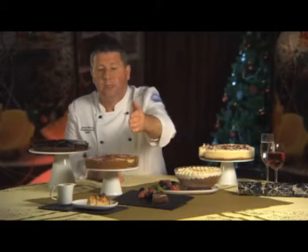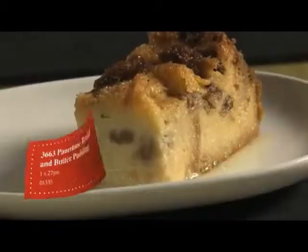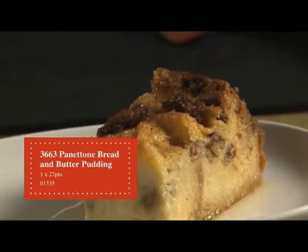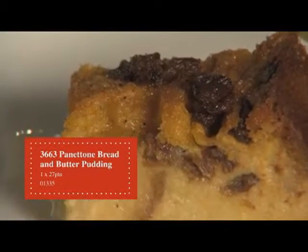The next own brand dessert is the one at the front — it's a panettone bread and butter pudding. Rich layers of buttered panettone, covered with smooth creamy custard and sultanas, finished with a lightly spiced demerara sugar.